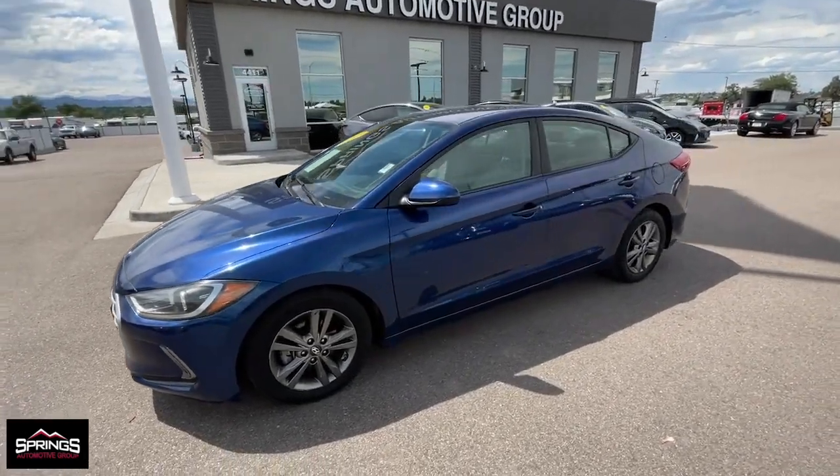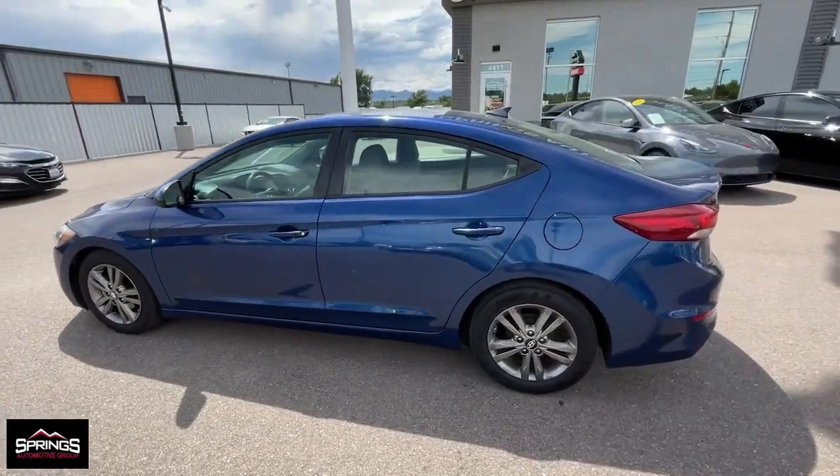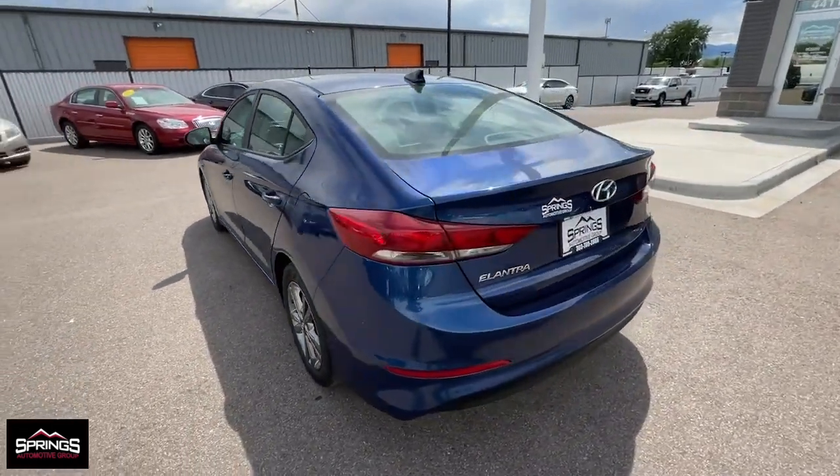Picture yourself in the 2017 Hyundai Elantra. With less than 60,000 miles on the odometer, this vehicle stands out from the rest.